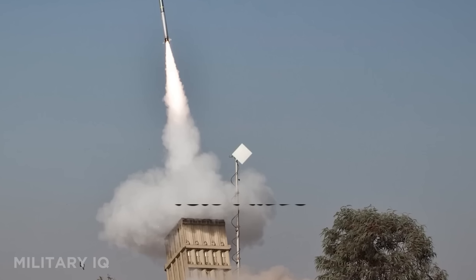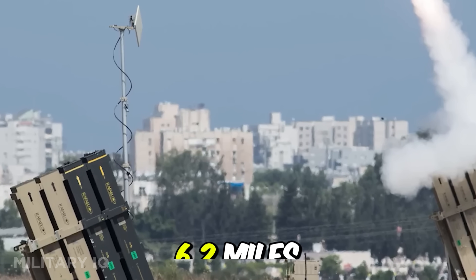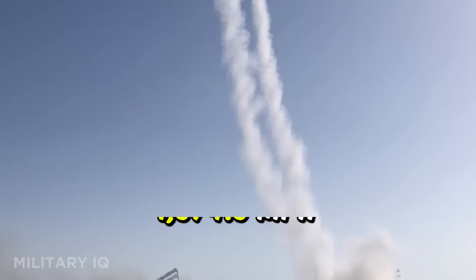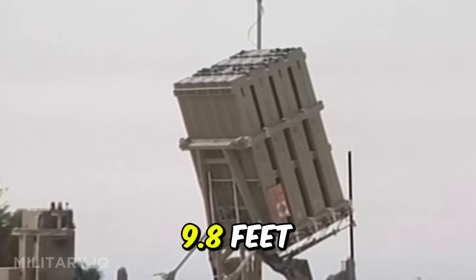It has a maximum range of 43.5 miles and reaches up to 6.2 miles in altitude. Its interceptor missiles fly at 1,674.6 miles per hour and measure 9.8 feet in length.